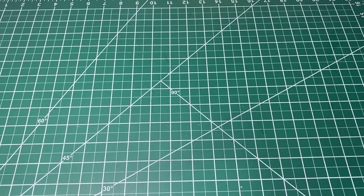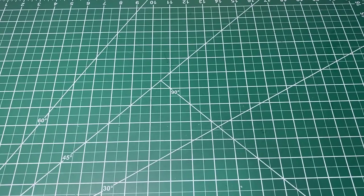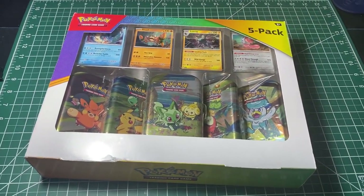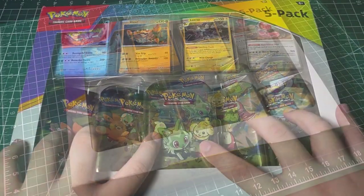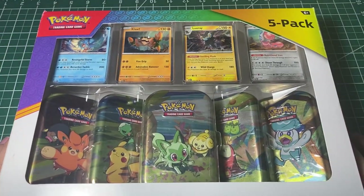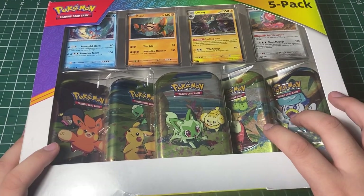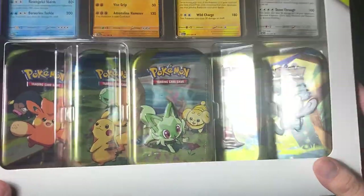Hey guys, so I just got my hands on another Costco Pokémon product right here. It is the five-pack Paldea Partners thing — I think that's what it's called, I'm not sure — but we got five tins here and four of the promo cards right up here. This is from Costco. I don't know what's inside the tins; we'll find out when we open this. Without further ado, let's get this thing opened up.